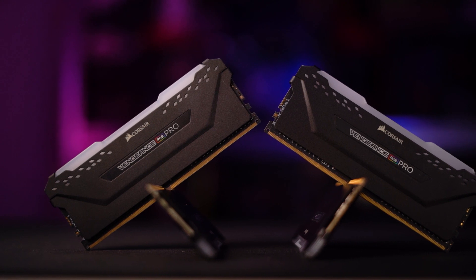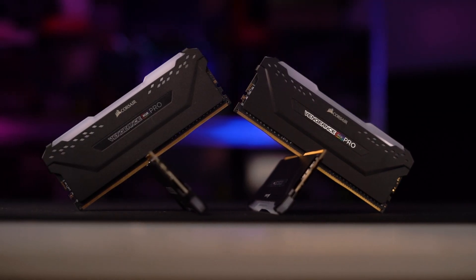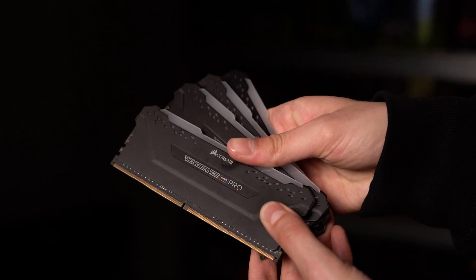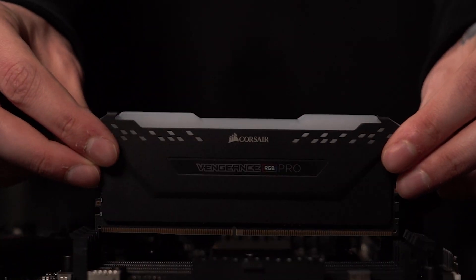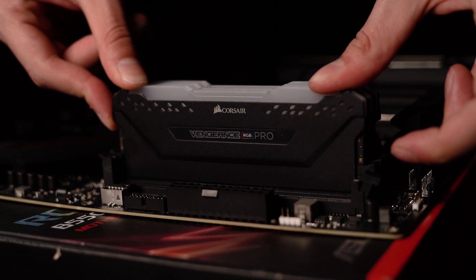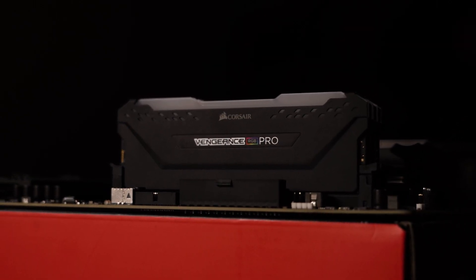RAM's up next, and we've spared no expense and gone with a 32GB kit of 3600MHz Corsair Vengeance RGB Pro. 3600MHz is the recommended speed to support Ryzen processors, as the speed at which Ryzen cores communicate is directly correlated with RAM speed. And Corsair RAM always looks good in a Corsair case.